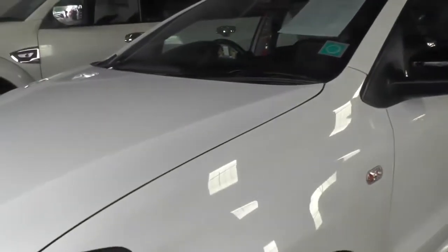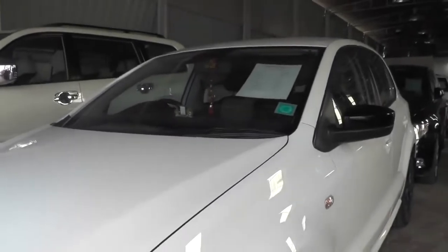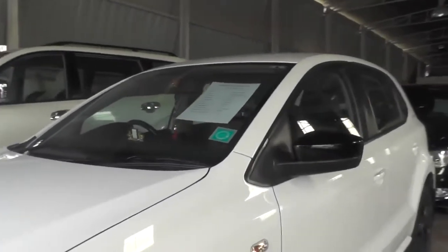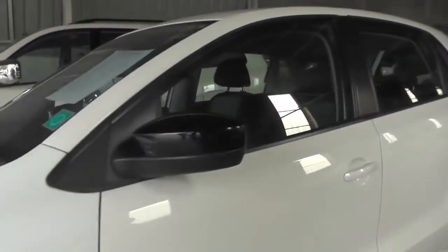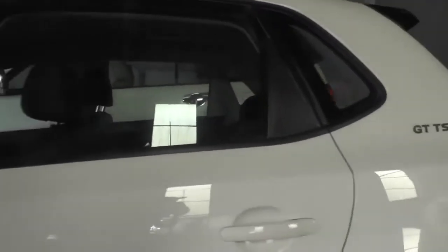The fuel is petrol, the color is white, and the best price is 7 lakhs 50,000. You can get 80% finance. Watson Motors will arrange the finance facility. It is a good condition, certified car.